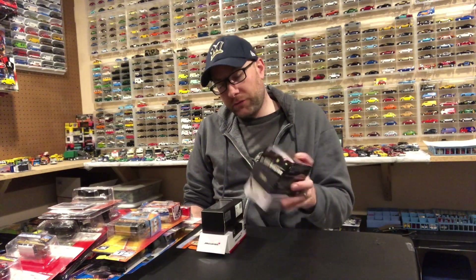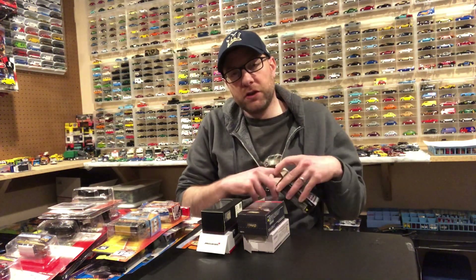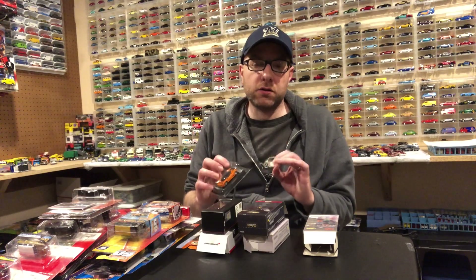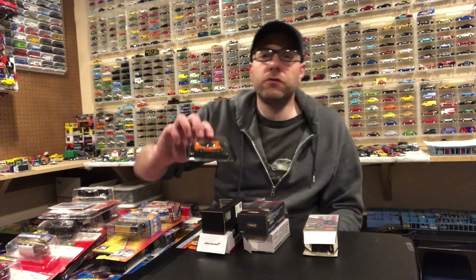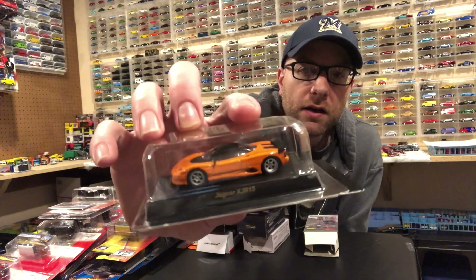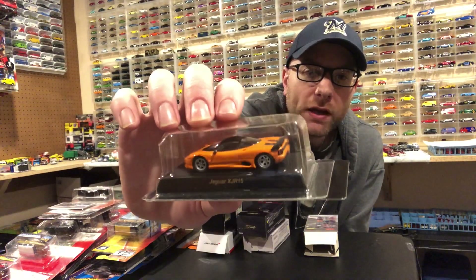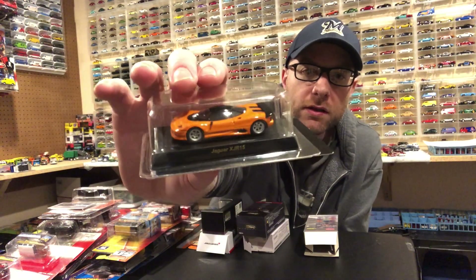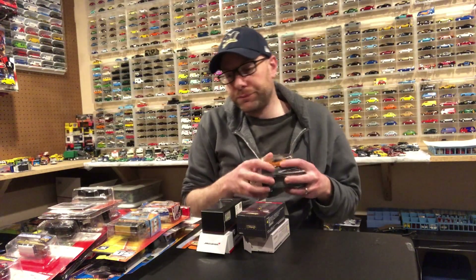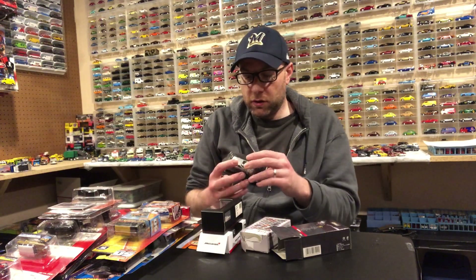I got five Kyoshos — I kind of went a little crazy on eBay again, and all the stuff finally showed up at once. Starting with this one: it's a Jaguar, a very interesting car. I really didn't know anything about it until I saw it pop up on eBay, then I looked it up and it's actually quite neat. I'll talk more about that in the second segment.